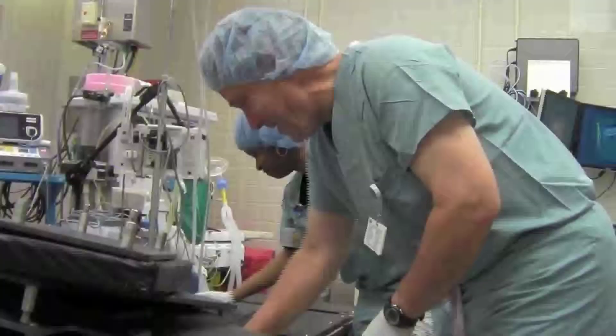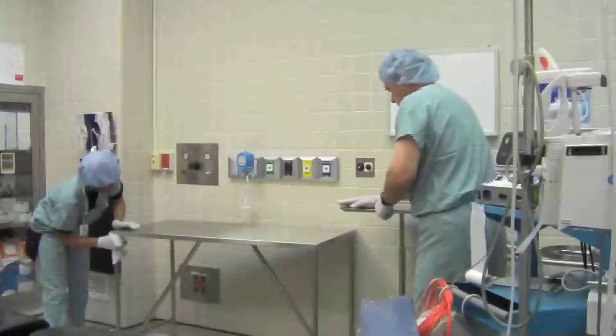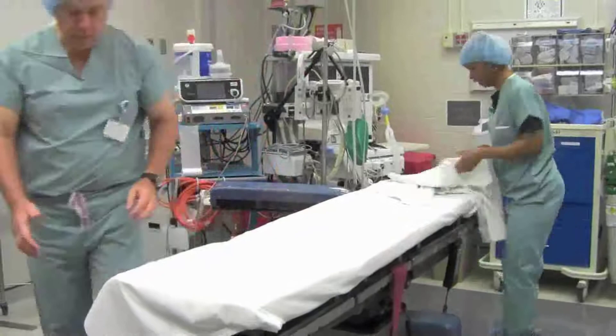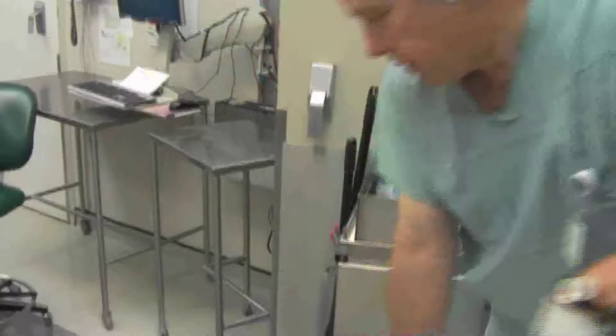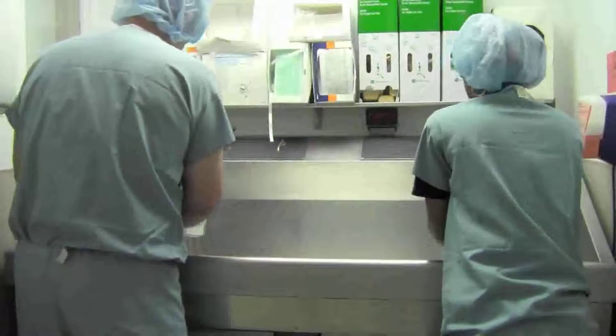There's no downtime in the OR. How do you change your work for different cases? Each case is different. One case might be a contact precaution where I have to use bleach wipes — that's a terminal clean, wiping everything down with bleach. Another case might be a bariatric case where I don't have to use bleach wipes, just regular disinfectant. So you have a lot of different protocols, watching infection control issues and responding to that — that's critical.